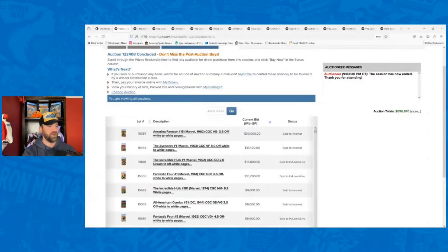I'm going to pull up the weekly Heritage Comic Auctions. This is the weekly auction on Heritage where Golden Age sells on Sunday, Silver Age sells on Monday, Bronze up through Modern sells on Tuesday. I've got the recap for that auction — pretty big auction, $700,000 for this week.